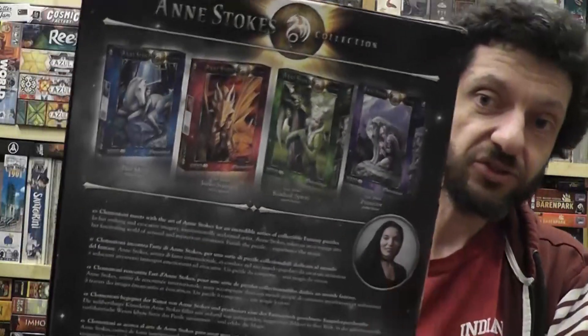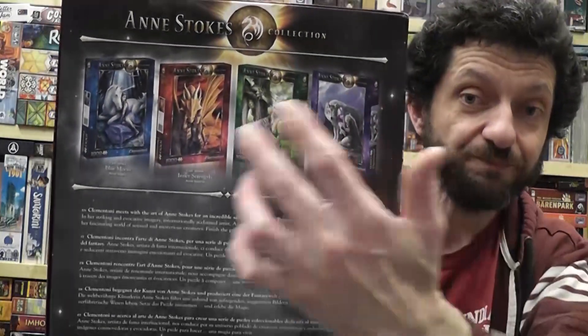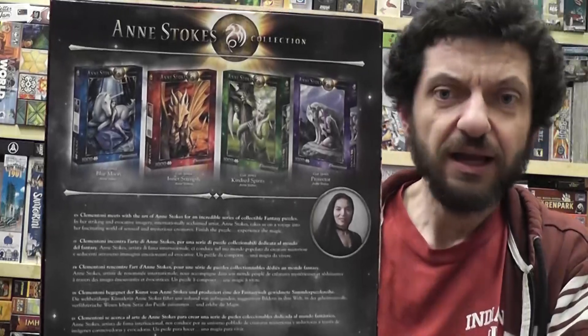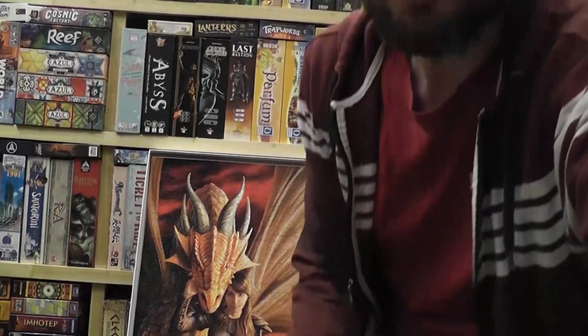It is part of a series by Ann Stokes. Maybe one day I'll find the strength to also solve the other ones — I think they would make a nice set here in my game room. But for now, this is the one that I solved, and there it is, ready for storage.